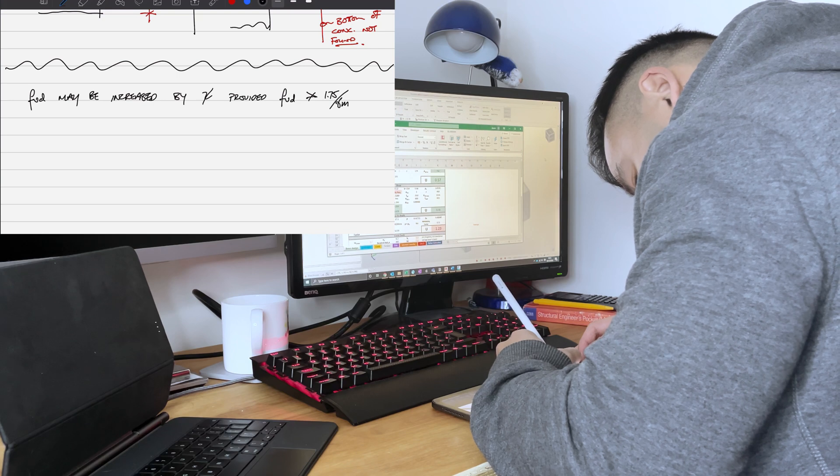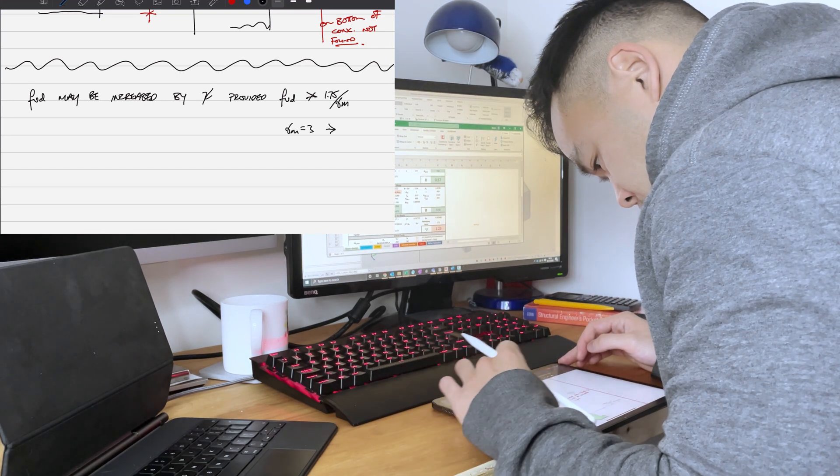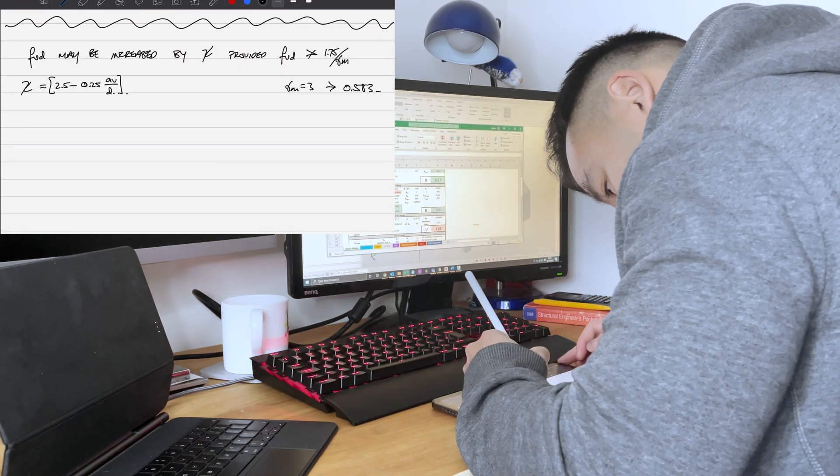Sketches can be really rough and ready, but being able to draw them allows you to see the problem in its drawn form rather than just thinking about it in your head.